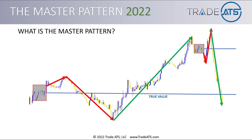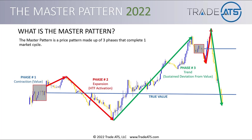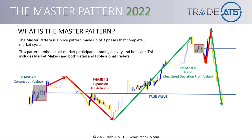So what is the master pattern? If you've been following our material, whether it be on YouTube or you're subscribed to our email list, then you've probably seen this graphic before. The master pattern is a price pattern made up of three phases that complete one market cycle. As the market goes through one full cycle, there are three phases in the master pattern. This pattern embodies all market participants' trading activity and behavior.